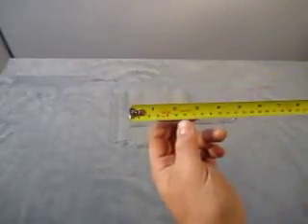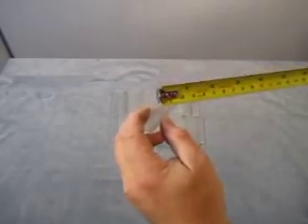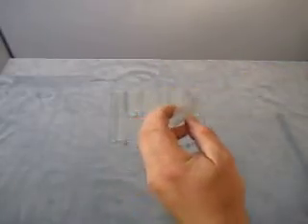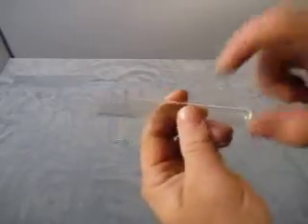Up for auction we have a lot of 85 plastic test tubes. Most of them look like they will say used. They're 12.5 centimeters in length and 1.5 centimeters in diameter. So there you go, that is what's up for auction.